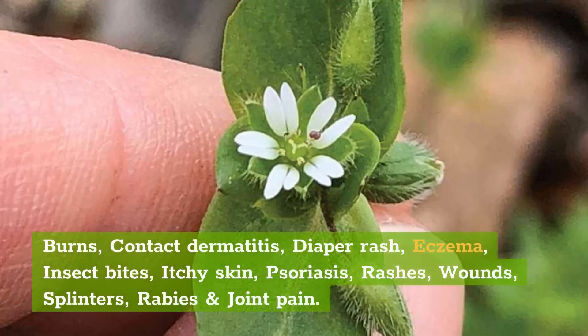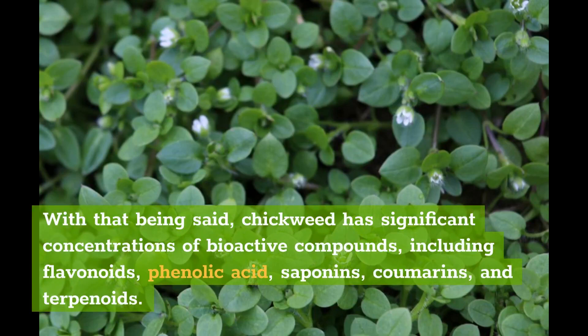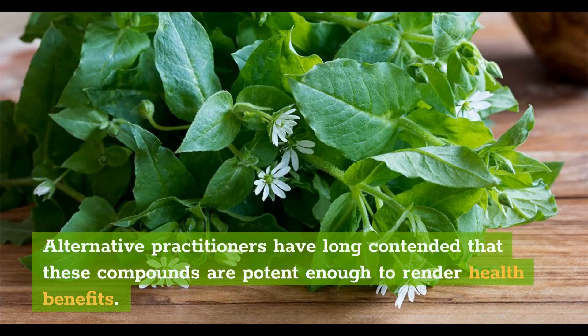Conditions believed to be treatable include burns, contact dermatitis, diaper rash, eczema, insect bites, itchy skin, psoriasis, rashes, wounds, splinters, rabies, and joint pain. However, to date, there is little evidence that chickweed can treat any medical conditions. Most current research has focused on chickweed as a weed rather than a medicinal herb. With that being said, chickweed has significant concentrations of bioactive compounds, including flavonoids, phenolic acid, saponins, coumarins, and terpenoids. Alternative practitioners have long contended that these compounds are potent enough to render health benefits.